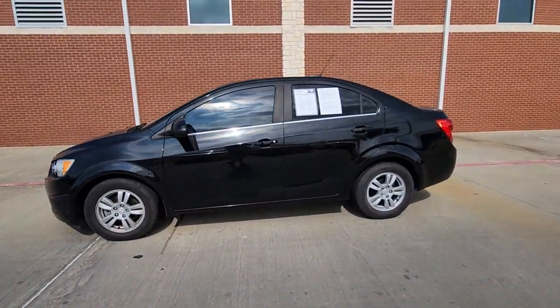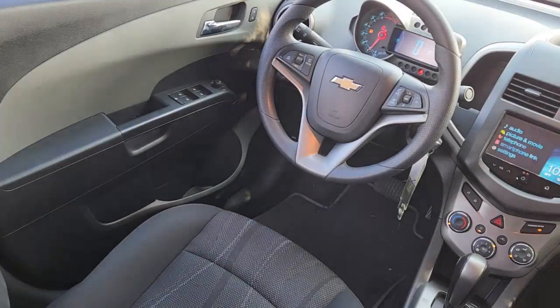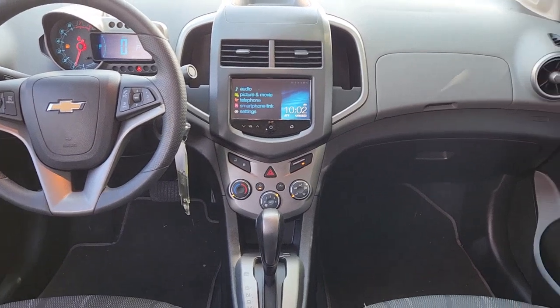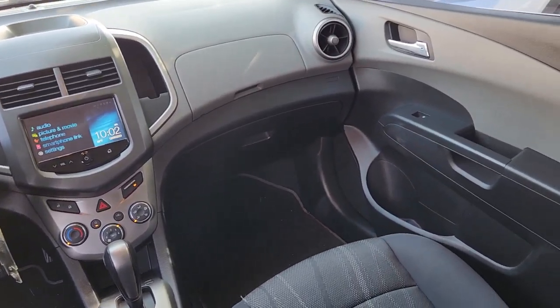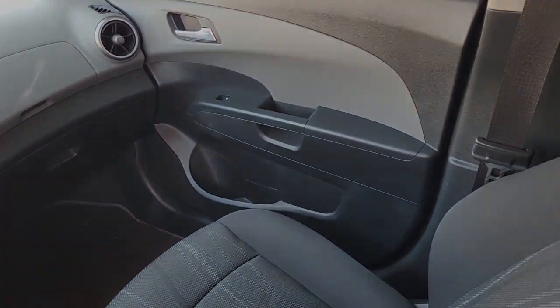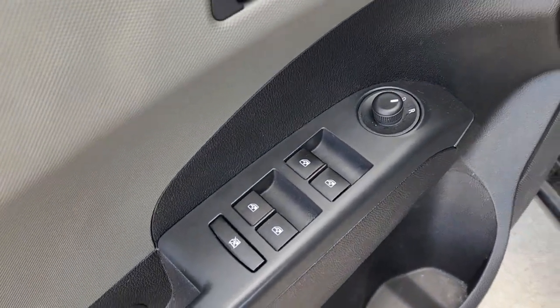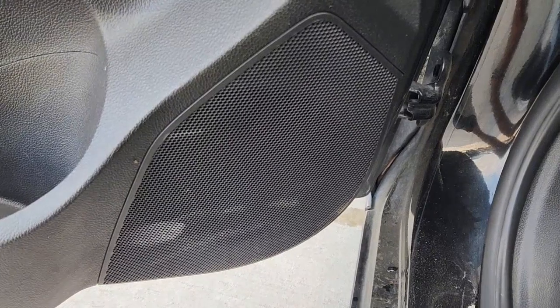The following are some of this vehicle's highlighted options: keyless entry, four-cylinder engine, heated mirrors, satellite radio, remote engine start, iPod, MP3 input, Wi-Fi hotspot, electronic stability control, aluminum wheels, vehicle anti-theft system.